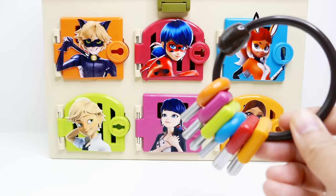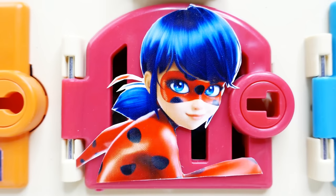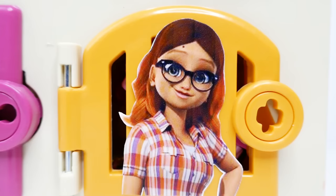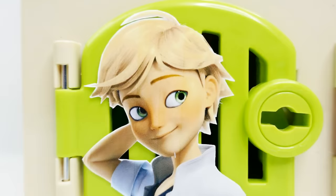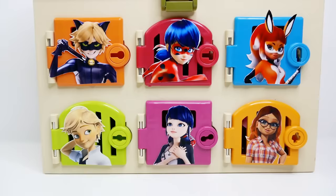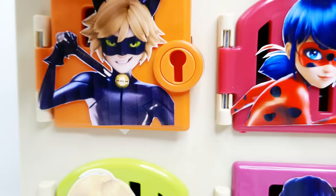Hi everyone and welcome to Evie's Toy House! You just heard Ladybug — she's asking us to help her find the Puppeteer, and she thinks the Puppeteer is behind one of these doors. Let's take a look: over here we have Cat Noir on the orange door, Ladybug on the red door, Rena Rouge on the blue door, Alya in front of the light orange door, the pink door has Marinette on it, and the green door has Adrien. Which door do you think the Puppeteer is behind? Comment below! Let's take our keys and start with the orange door.